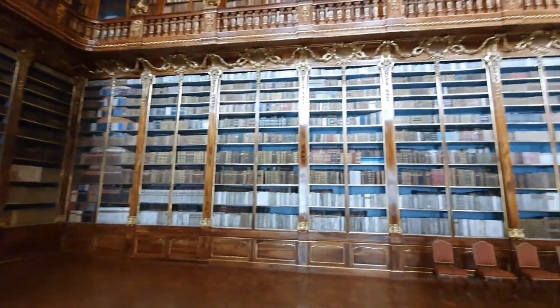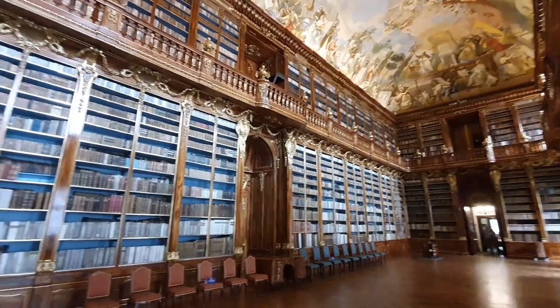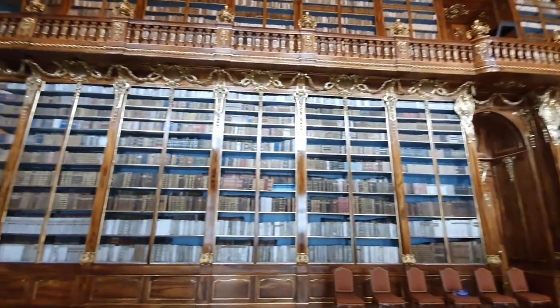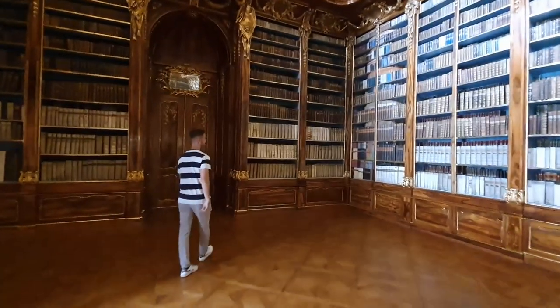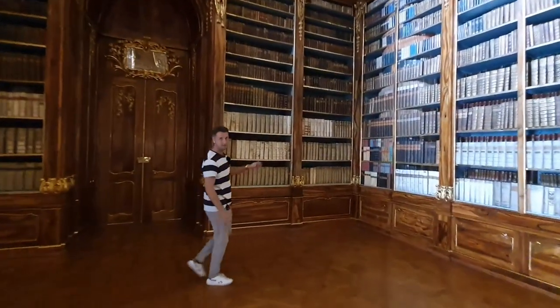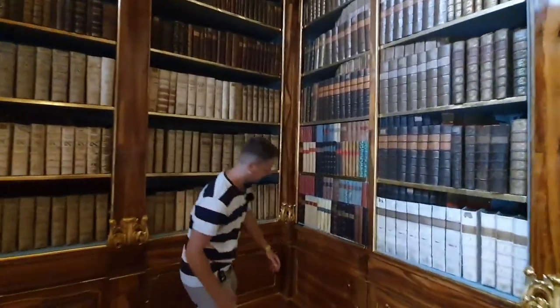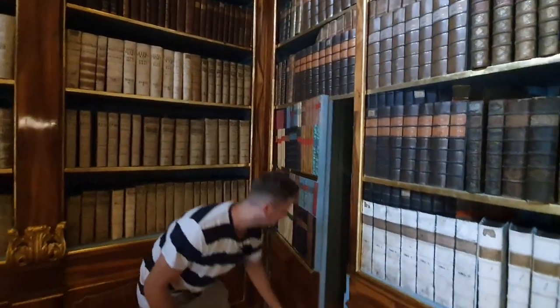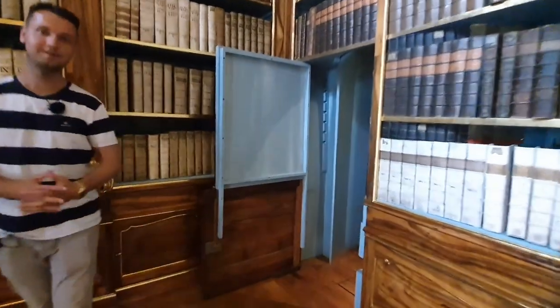How do you think you can get up to the second floor? There's no visible staircase here. The artist decided to hide the staircase. If you look in the corner, you can see these are fake books, and there's a secret door. If you open it, you have a hidden spiral staircase going up. How cool is that?